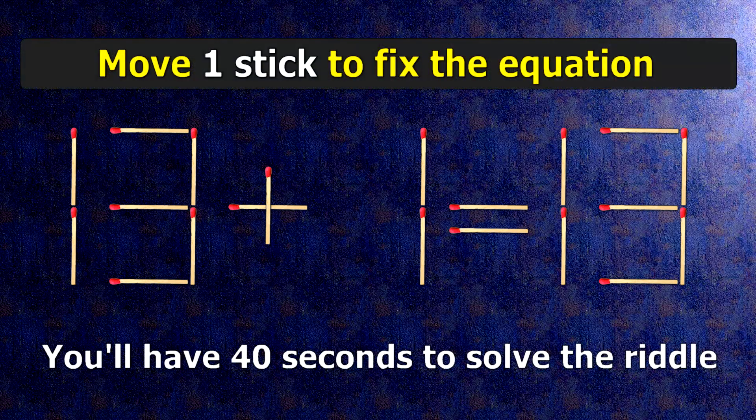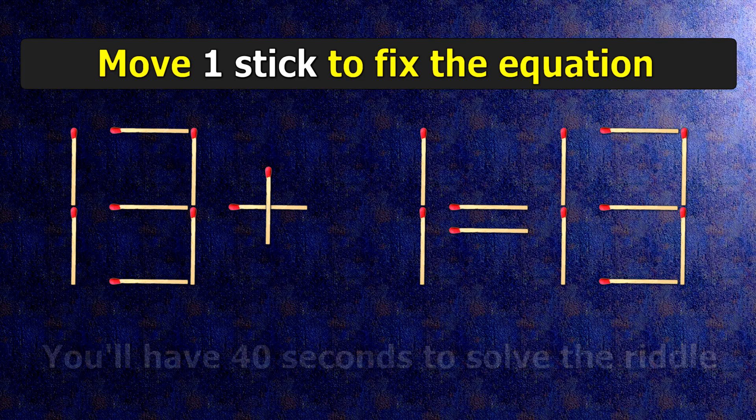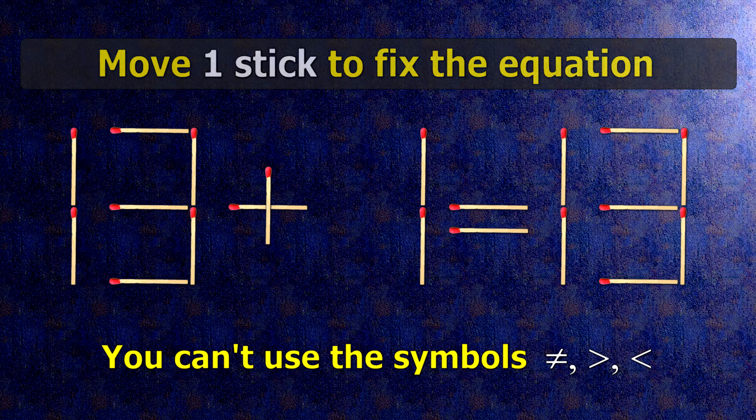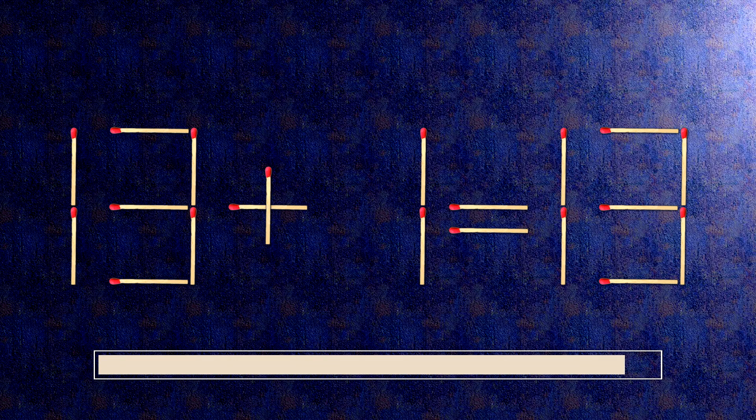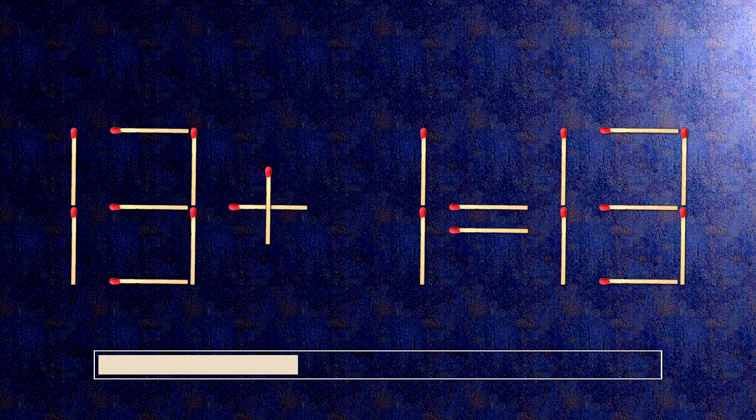We have the equality 13 plus 1 equals 13. Our equality is wrong. We need to move one match to make our equality correct.